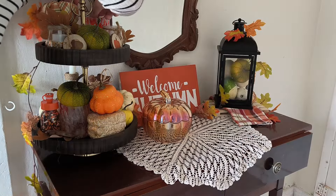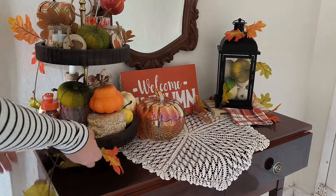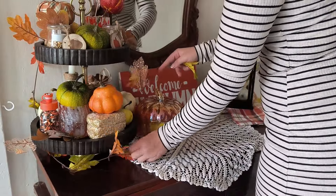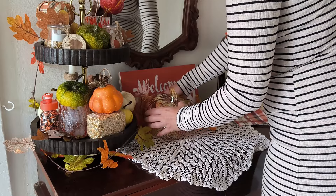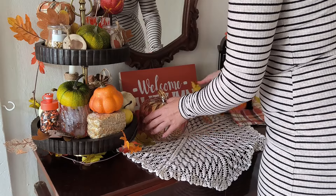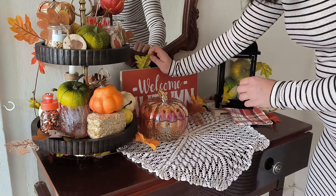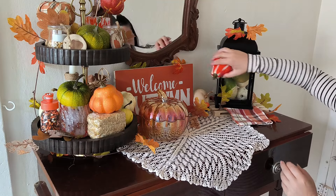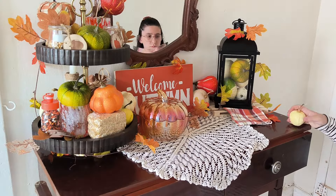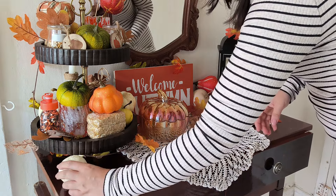I am finishing this little entrance table that I have here at the front part of my house. I'm not sure if it's a little over the top or too full, but when it comes to decorating for the festive seasons I am going to go over the top. I am not minimalist at all when it comes to fall decor or Christmas decor — I will be decking this house out.